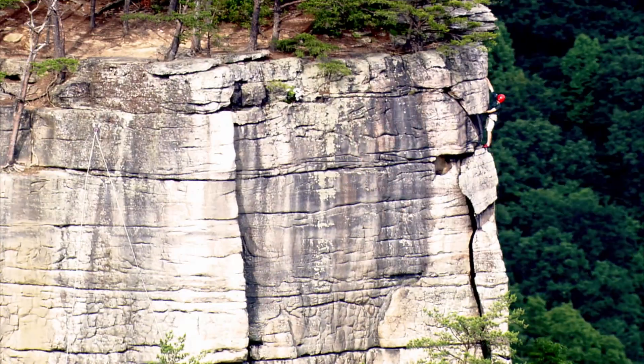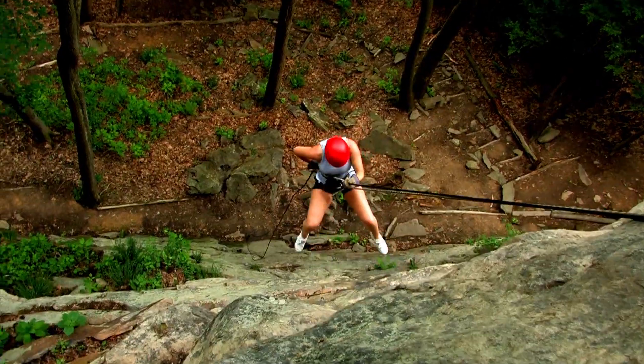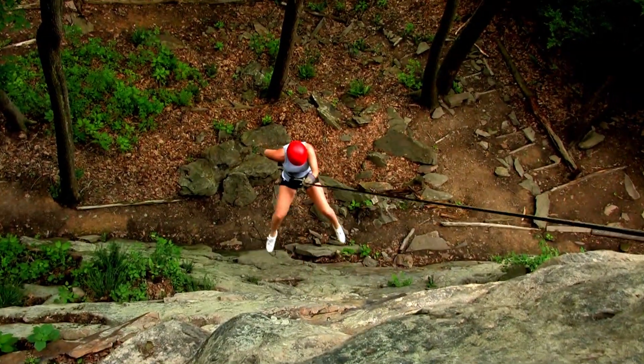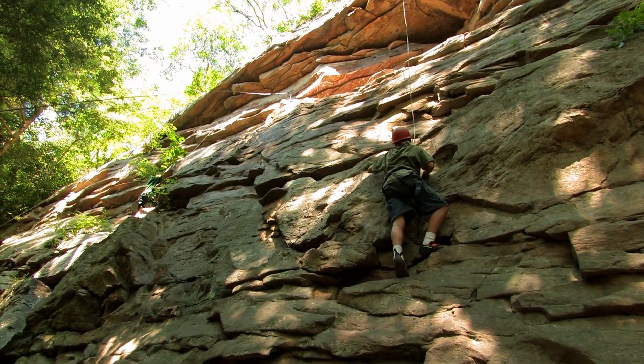We're sitting in probably one of the climbing mechas of the US, and so our prime objective at this point is to try to recreate the rock style that's happening here and bring it into the reserve in a way that in the end you don't know that it's a man-made structure.